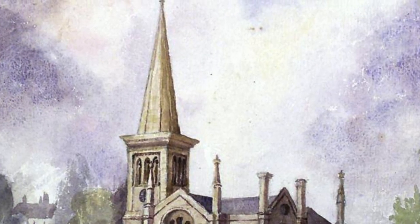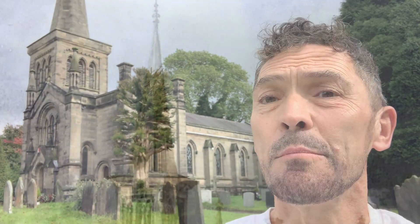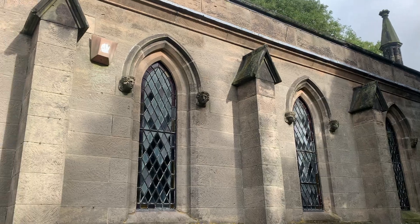The Trubshaws were a great family of builders, particularly of churches in the Staffordshire area. But what I find particularly interesting are the little carved gargoyles that we have around the whole building.